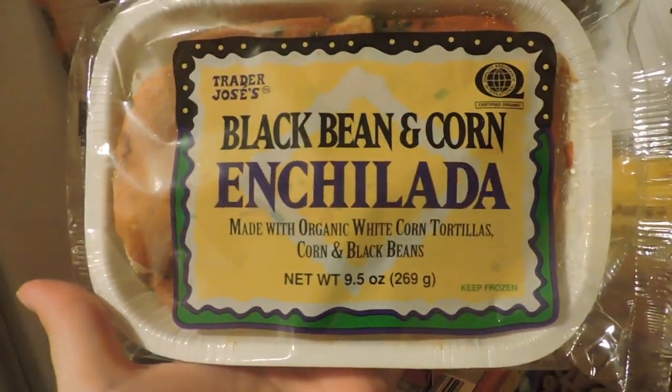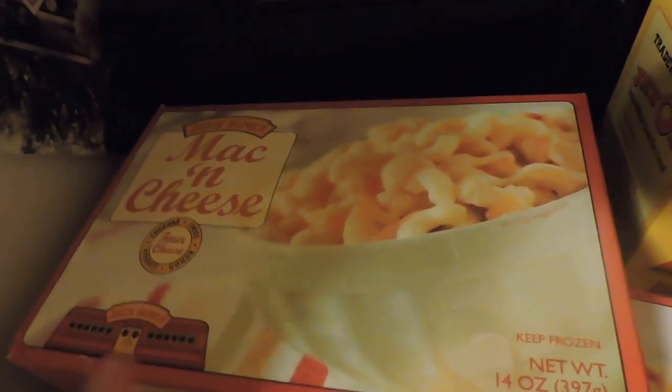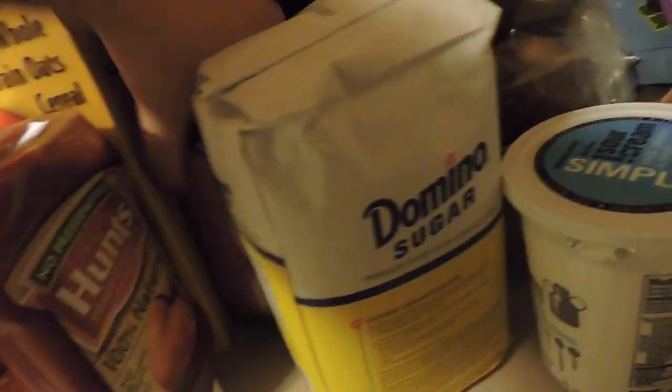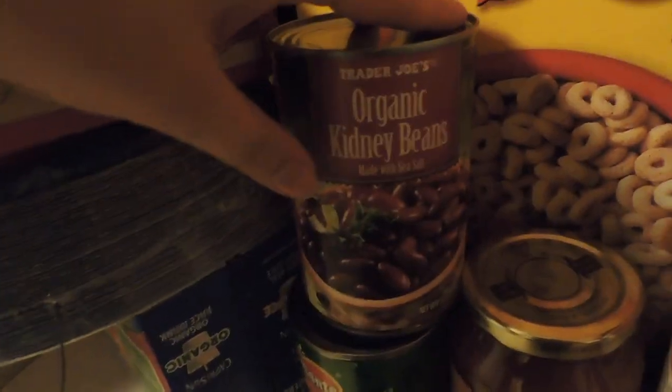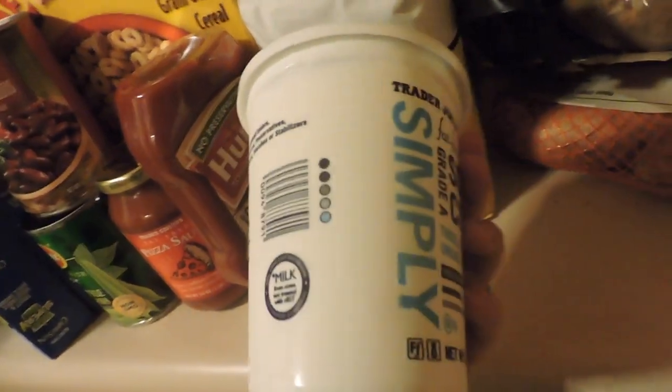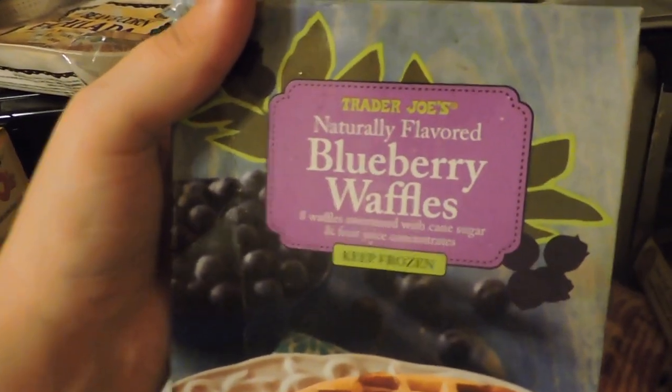I got some black bean and corn enchiladas from Trader Joe's, some mac and cheese — which is one of the best things at Trader Joe's — some paper plates, some Capri Sun for my husband's lunches, more green beans I didn't need, some Joe-Joe's, pizza sauce for our homemade pizza, ketchup, more kidney beans, sugar — was almost out and need it for Thanksgiving — some sour cream, blue waffles from Trader Joe's, and some bacon. More mac and cheese for my husband's lunches.